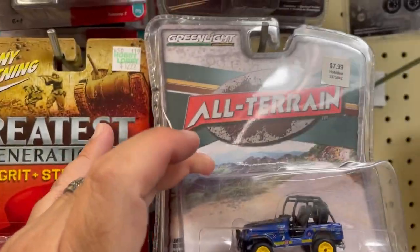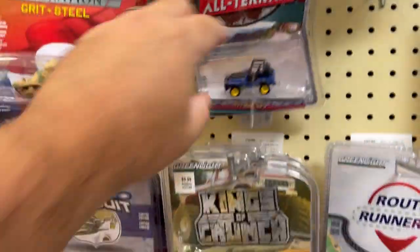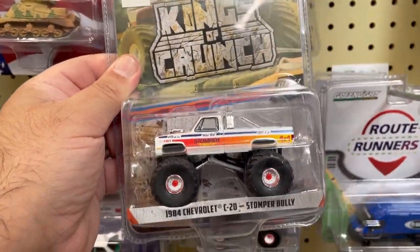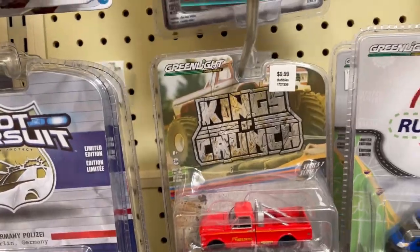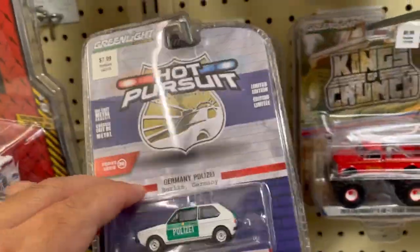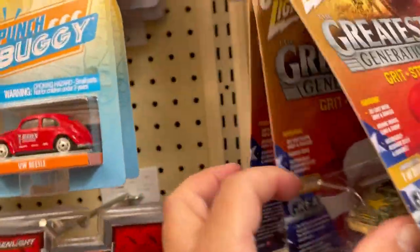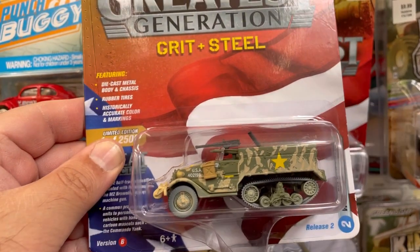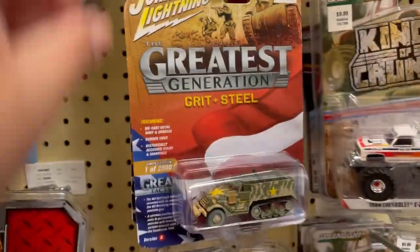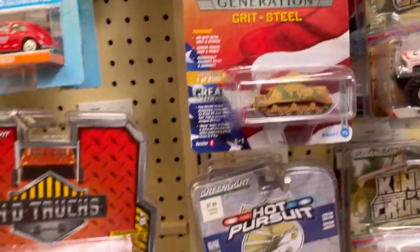Here we have this cool 1971 Jeep CJ5 and here we have some of the crunch trucks. And here we have some tanks and some army vehicles — Armed Forces vehicles, pretty cool. My friend Mustang Hunter might be interested in these; I personally don't care for them.